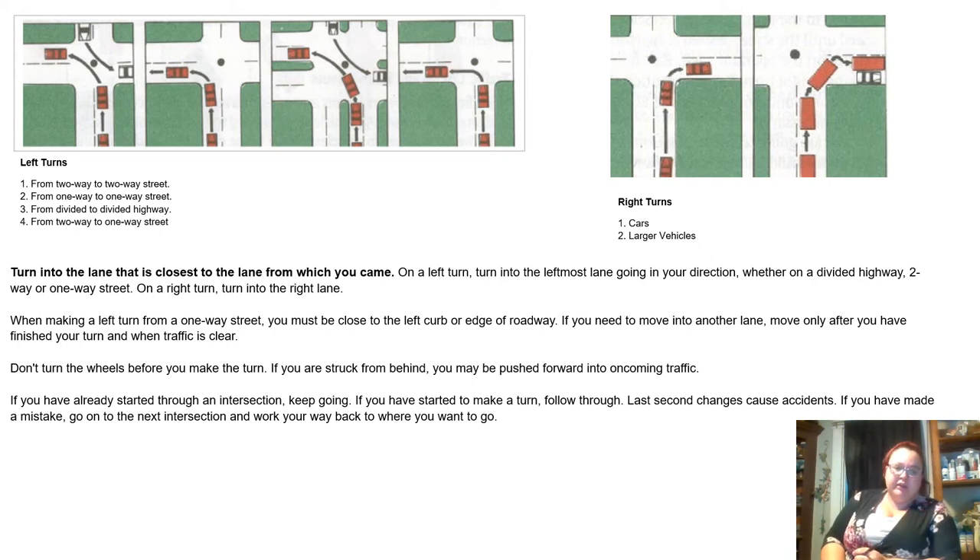When traffic is clear, don't turn the wheels before you make the turn — if you are struck from behind, you may be pushed forward into oncoming traffic. If you have already started through an intersection, keep going. If you have started to make a turn, follow through — last-second changes cause accidents. If you have made a mistake, go on to the next intersection and work your way back to where you want to go.